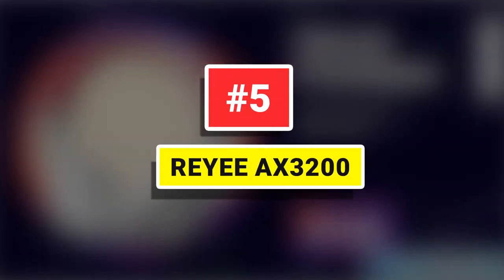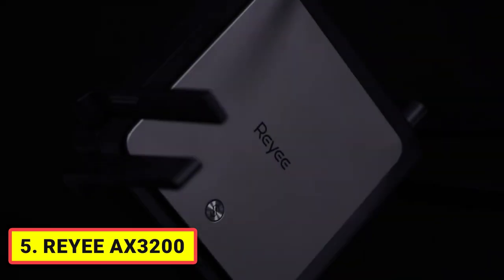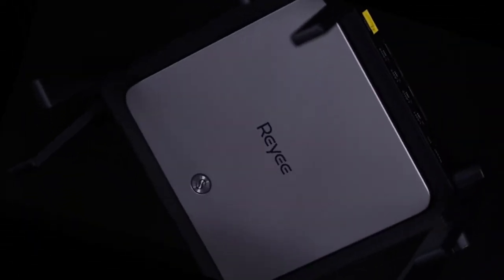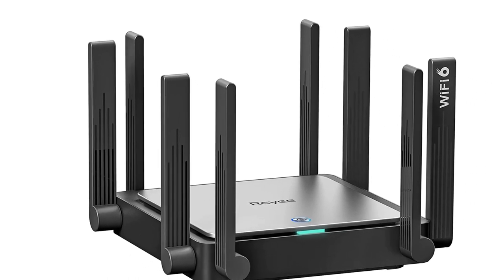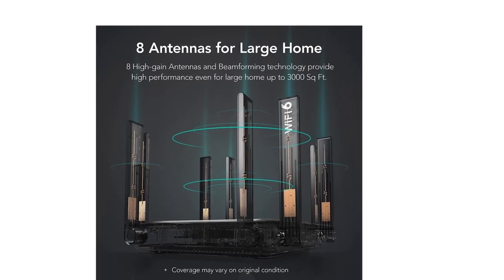Number 5: Raye AX3200. The AX3200 Wi-Fi 6 router features a dual-band signal with a 5G transfer rate of 2,400 Mbps and a 2.4G transfer rate of 800 Mbps, which reduces buffering and latency while allowing smooth roaming. This Wi-Fi 6 mesh router supports the 802.11ax Wi-Fi standard, allowing many users to share channels and connect up to 128 devices, increasing network capacity and efficiency in congested areas.